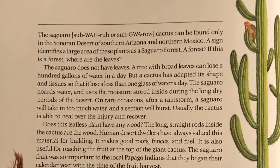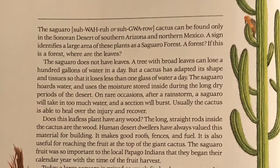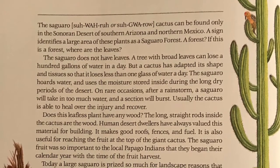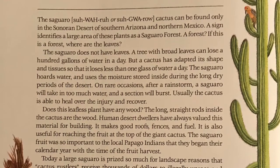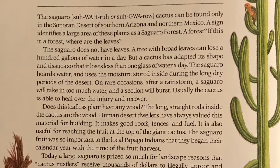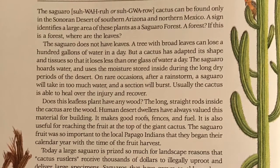A forest? If this is a forest, where are the leaves? The saguaro does not have leaves. A tree with broad leaves can lose a hundred gallons of water in a day. But a cactus has adapted its shape and tissues so that it loses less than one glass of water a day.